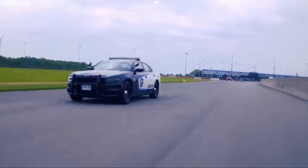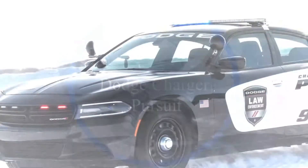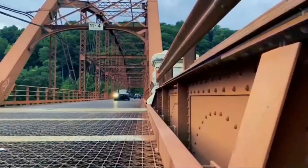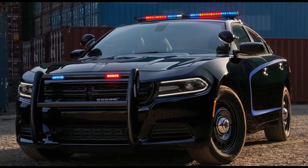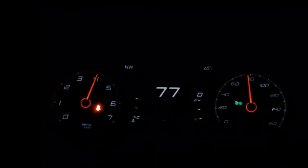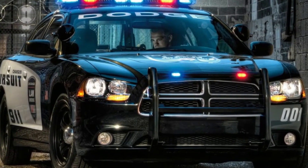Number 5: Dodge Charger Pursuit. In 2006, Dodge Charger Pursuit replaced the long-used Chevrolet Impalas and Ford Crown Victorias in many US police fleets, and it successfully maintained its image as a popular car for years. Although it's often seen on the streets, the Dodge Charger Pursuit with its unique nasty look is nothing less than a cool police car.